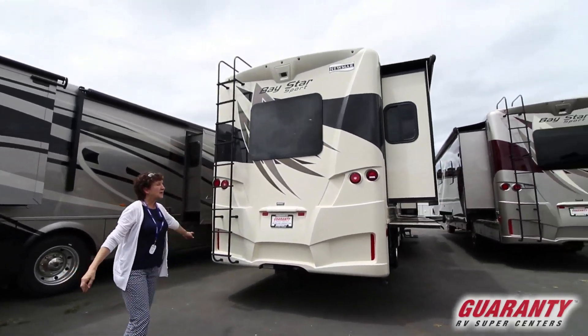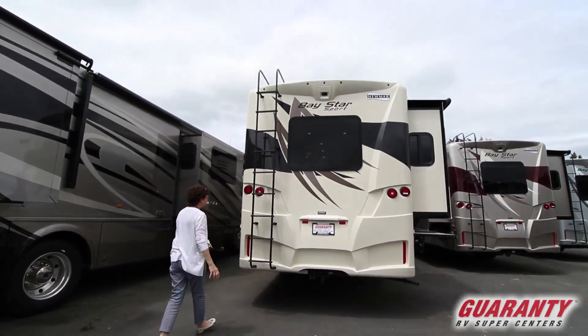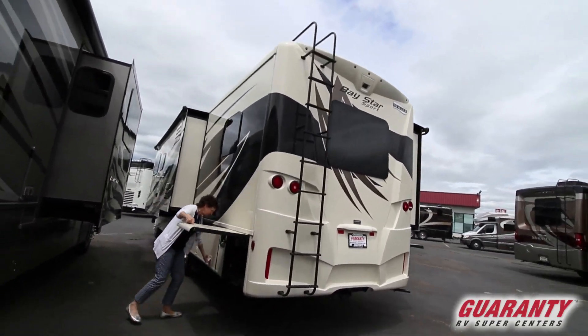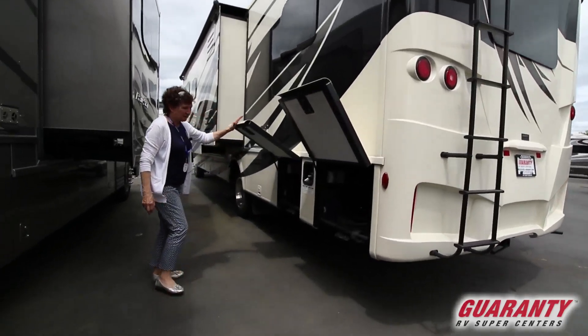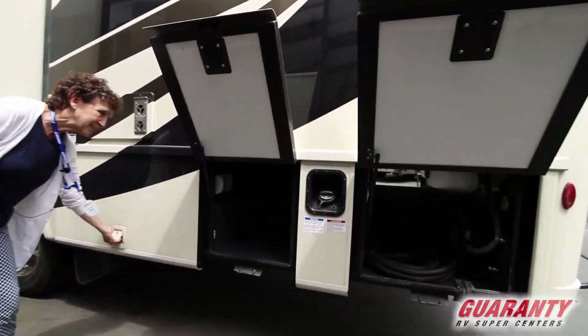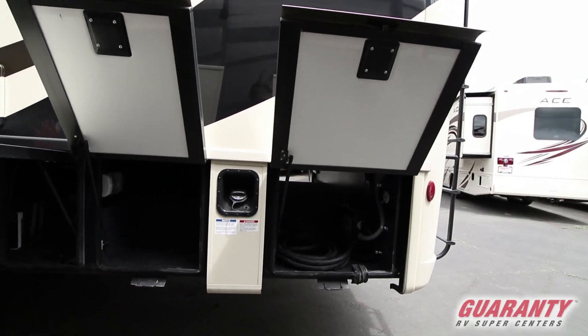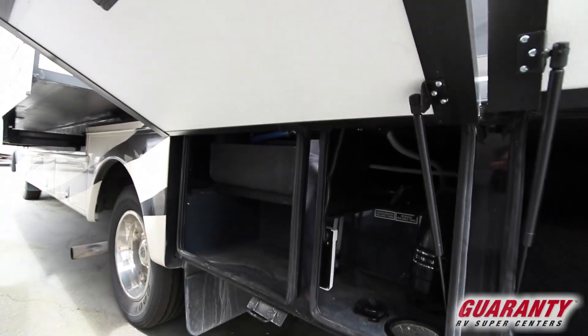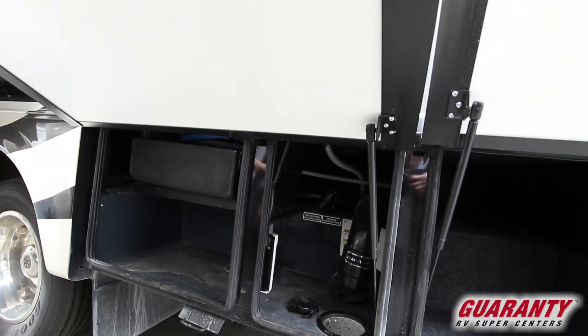Come on around this side. There's a rear view camera and you've also got access to your roof with the ladder. Your 50 amp cord for electricity, your working bays for your drains and your fills, and your tank wash in here.